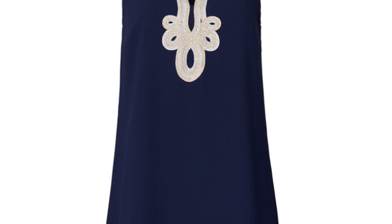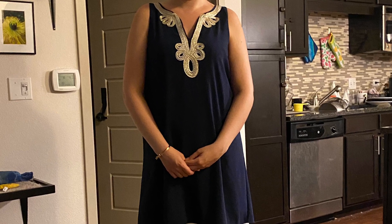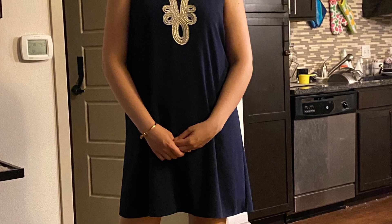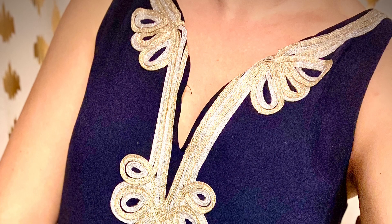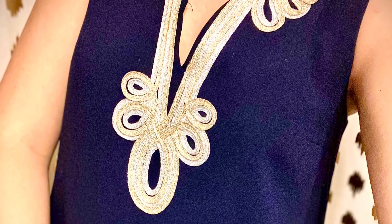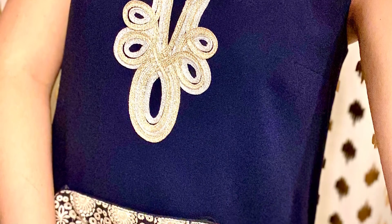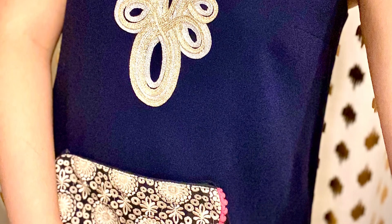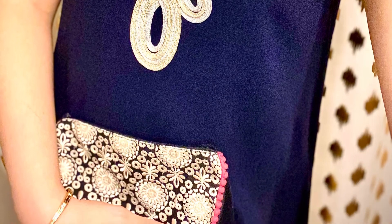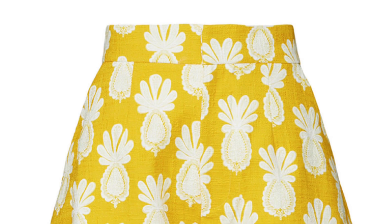Next up is a Lilly Pulitzer dress in navy with a beautiful detail on the front. It fit very true to size and the length was great — I wore it running errands and then to dinner, and it was fantastic. A perfect warm weather dress, and I actually felt this one was even a bit nicer than what I typically expect from the brand. I'll also point out that the front detail is actually gold and silver — I wasn't aware of that until I saw it in person.